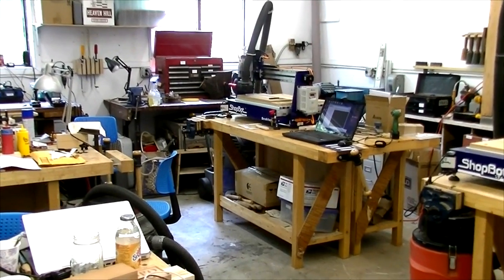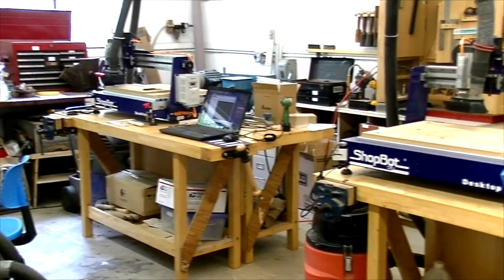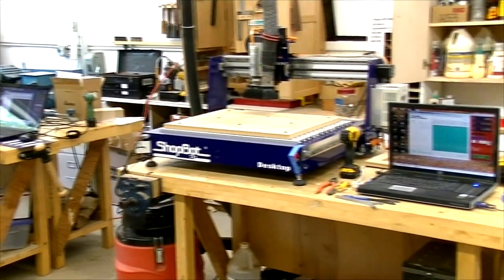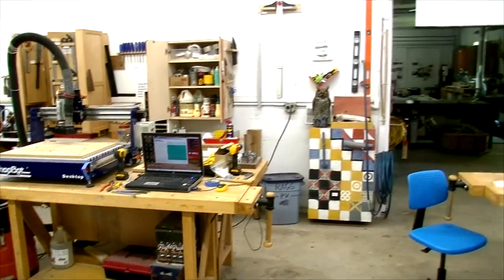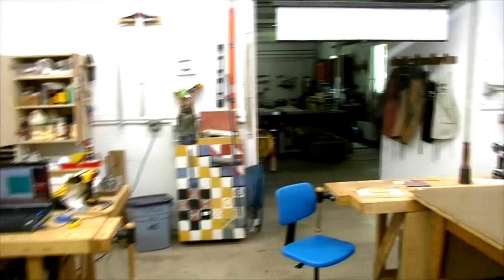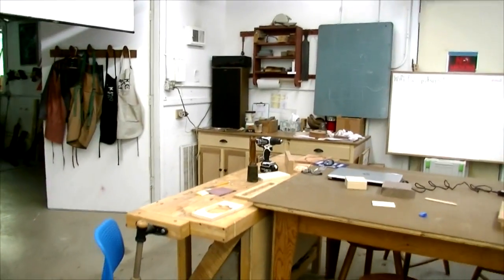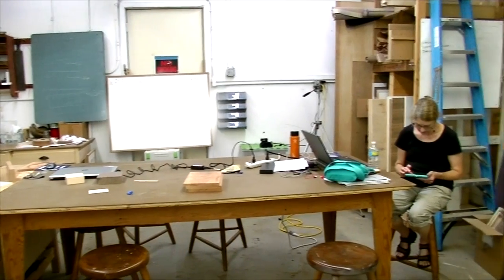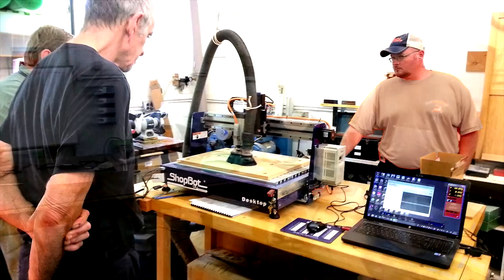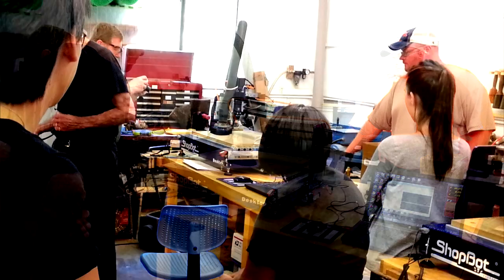Here's the classroom itself. There's the ShopBot that came from the ShopBot company, and there's my desktop — you probably recognize that setup from my previous videos. Lots of room in there. We had this nice large table where we could all set up our computers and do the software learning part. And there's my wife Kathy waiting to go over to her fiber class. Here are some shots of the class — just enjoy.